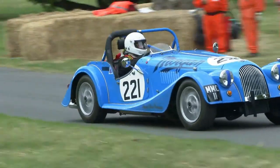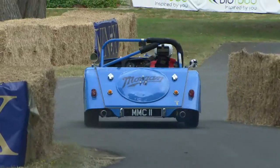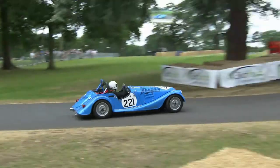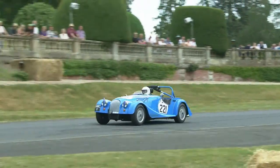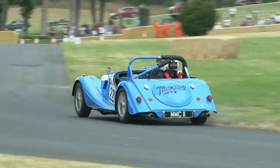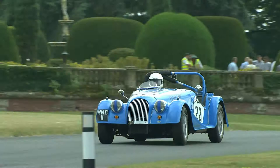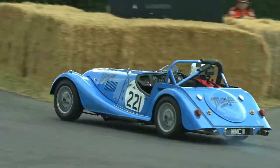Next to our Morgans — and that's Regan Morgan Dixon Smith. I don't know if he was christened with Morgan as a second name or whether he popped it in later. But he's exercising the works MMC 11 Plus 8 very nicely — pops over the brow into the roundabout.